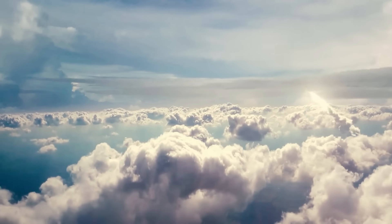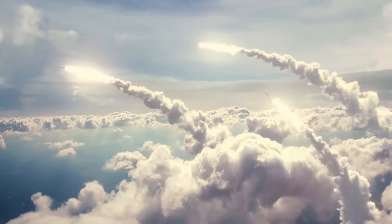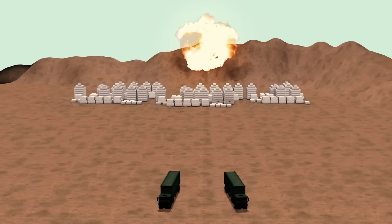The Iron Beam system may not be as effective for larger missiles, especially those with thermal projection, like some from Iran. However, the system's mobility, functioning from a truck instead of stationary buildings, offers strategic advantages.